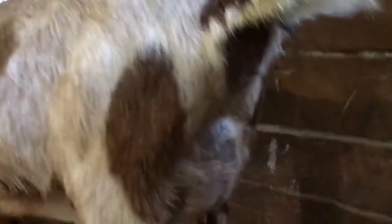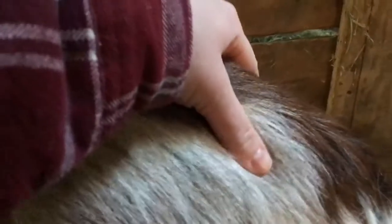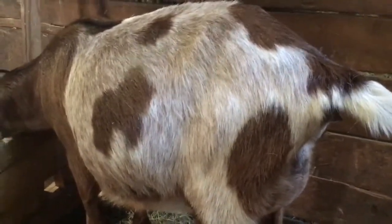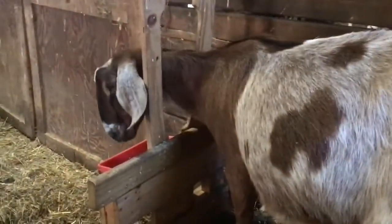This is two days later and there's not a ton of change, but she is starting to change a little bit. Just a shot here of her backside — things are starting to look a little looser. Her bag is filling out a little bit more. I can still feel her ligaments there, but things are definitely starting to loosen up a little. I'll probably come check on her again tonight to see how much she has changed, and I would expect in the next day, maybe two at most, we should have some babies here.